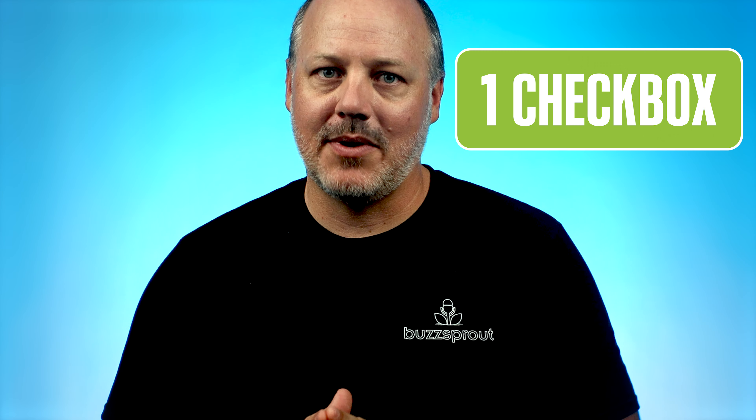So what is Magic Mastering? The easiest way to think about it is like an Instagram filter for your audio. It can take a poor recording and make it good, and it can take a good recording and make it great. You're probably envisioning a bunch of sliders and dials and complicated widgets — well, Magic Mastering is the exact opposite. It is literally one option and one checkbox. Let me show you.